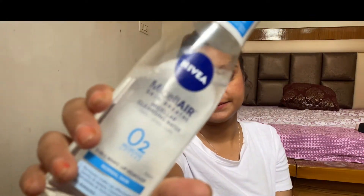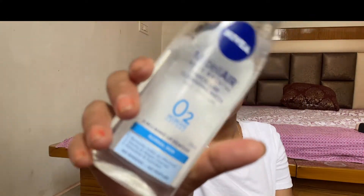Hello everyone, welcome back to my channel. I hope you all are doing well. As you all know, my channel is all about reviewing beauty and skincare products. In today's video, I'm going to review one more product — this is Nivea's Micellar Skin Breathe Micellar Cleansing Water for face, eyes, and lips.